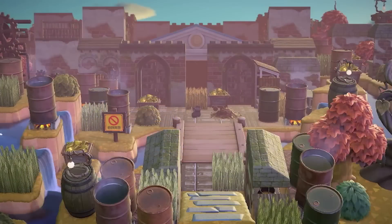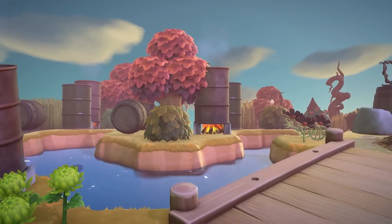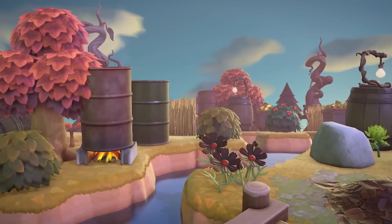I hope y'all enjoy this locomotive-inspired island, and if you do, it would mean the world if you like this video and subscribe to my channel. I've started live streaming on Wednesdays at 4pm Pacific Standard Time and would love to see you there, so come say hi. Okay, enough from me — let's go ahead and get into this tour.